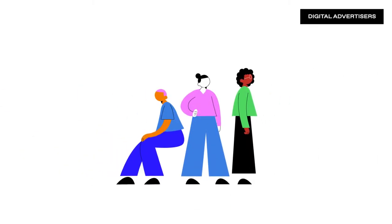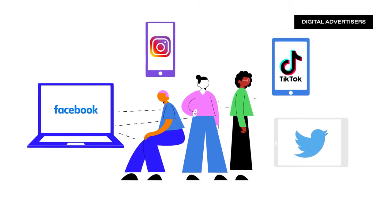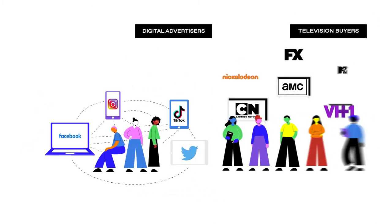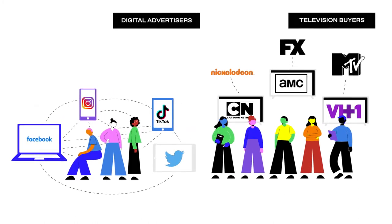For years, digital advertisers have been able to take high-performing ad placements and find other buys that drive similar outcomes. Now, with the help of Tatari's data science team, television buyers will have access to similar inventory suggestions as well.